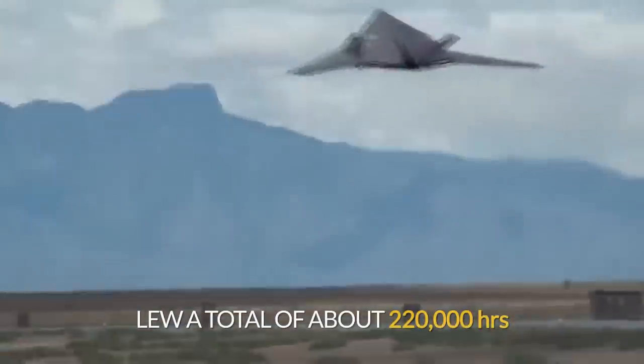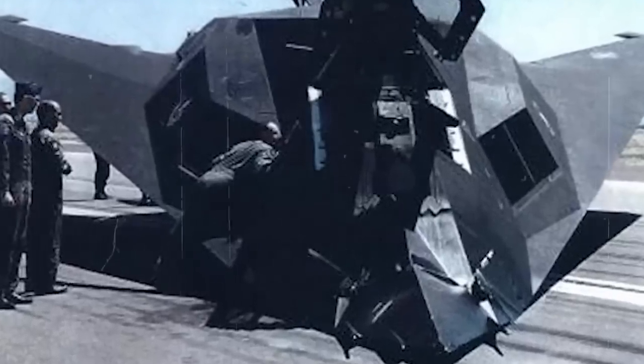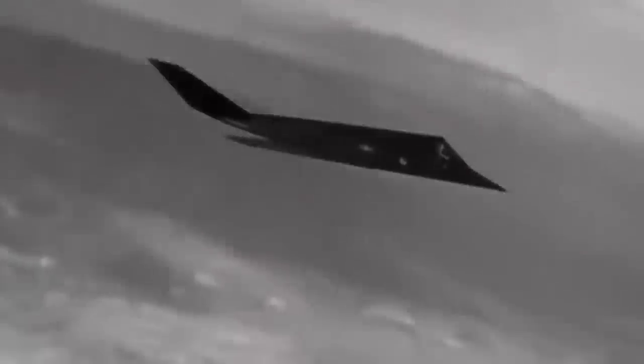Nighthawks flew a total of about 220,000 hours. Across all operations, seven aircraft were lost — just over 10% of the total number of F-117s ever built. Of these, only one was shot down by an enemy missile. The rest crashed either for technical reasons or because of pilot errors. On March 27, 1999, an F-117 was shot down by a missile from an S-125 Neva anti-aircraft missile system during the Kosovo War.